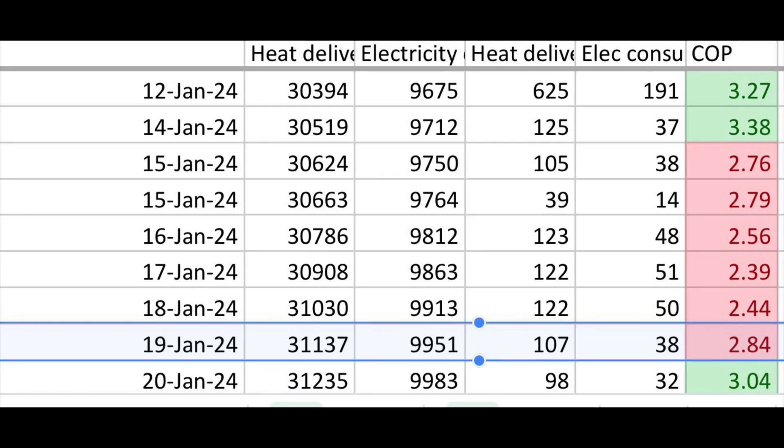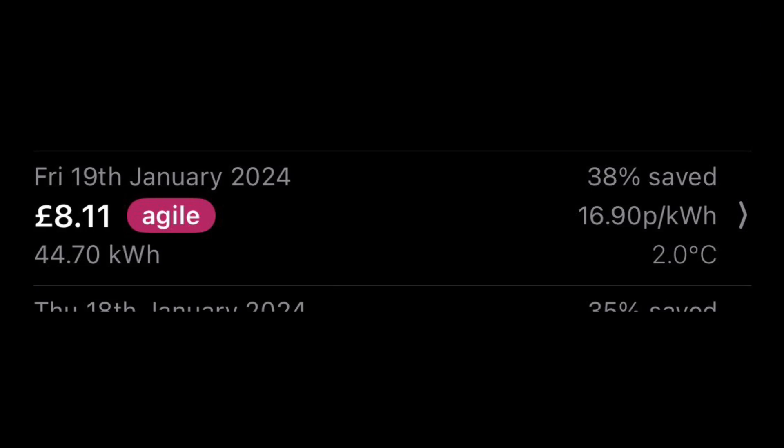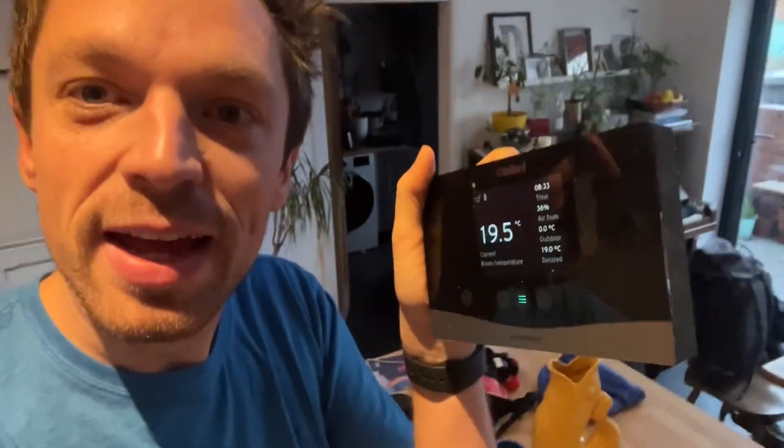Friday was cold again, but it was starting to get a little bit warmer. The heat pump delivered slightly less heat to keep us warm — 107 kilowatt hours — and it used quite a bit less electricity, only 38 kilowatt hours for heating and hot water on Friday. So that's an efficiency for the day of 2.84. Electricity on Friday was even cheaper at 16.9 pence per kilowatt hour, so our costs for Friday were £6.42. It's still cold now but it's going to get warmer this afternoon. The house is actually warmer than we're asking it to be. By tomorrow, I think it'll be using much less energy to keep us warm.